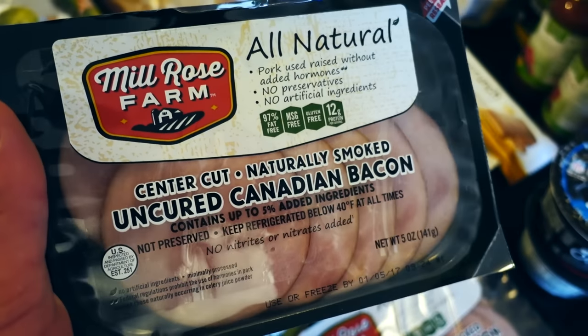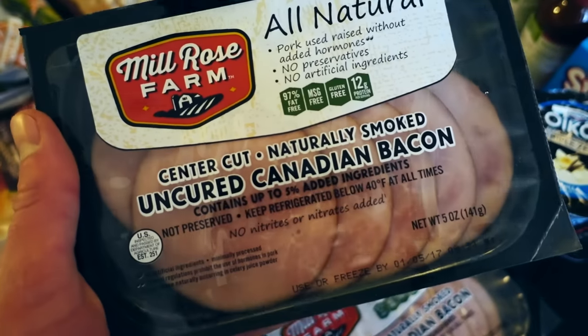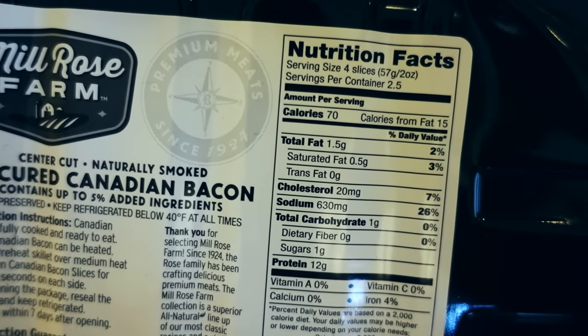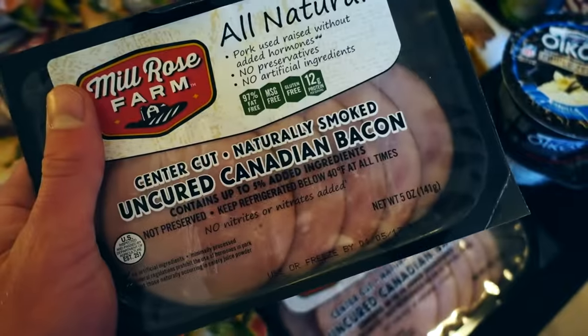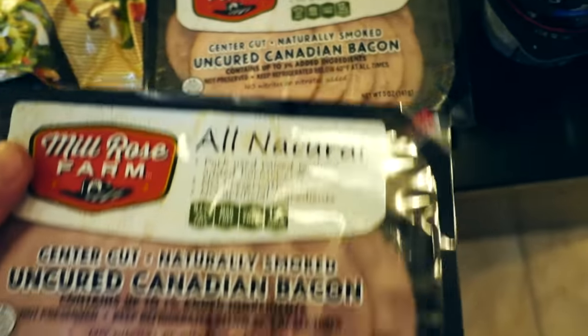I also got some Canadian bacon. People ask me all the time — they can't find it or they're not really sure what it is. Essentially it's the leanest cut of ham you can get. Per four slices or 57 grams, approximately two ounces: only 70 calories, 1.5 grams of fat, 1 gram of carb, and 12 grams of protein. So really lean. If you're looking for something different for breakfast, try some Canadian bacon. I absolutely love this. Got a couple packs of that.